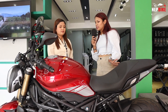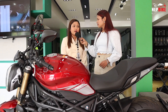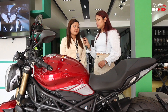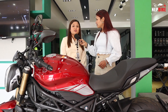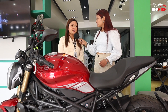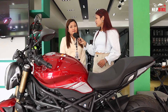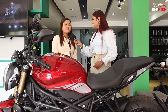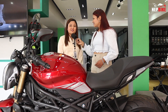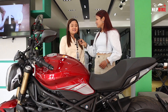The bike comes with a warranty, and the battery warranty is 6 months. Parts are readily available, and there is a 15% discount at the service center. If you are interested in buying this bike, please subscribe, like, and share. Visit the showroom for more information. Thank you.